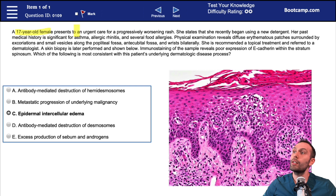We have a 17-year-old female presenting to an urgent care clinic for a progressively worsening rash. She states she recently began using a new detergent. Her past medical history is significant for asthma, allergic rhinitis, and several food allergies. Physical exam reveals diffuse erythematous patches surrounded by excoriations, as well as small vesicles along the popliteal fossa, antecubital fossa, and the wrist bilaterally.